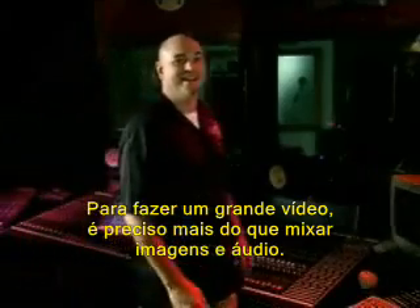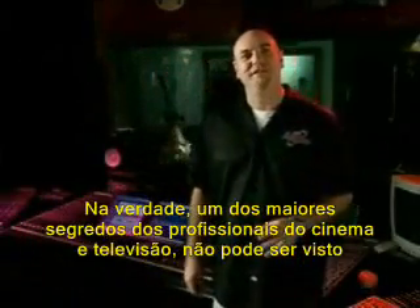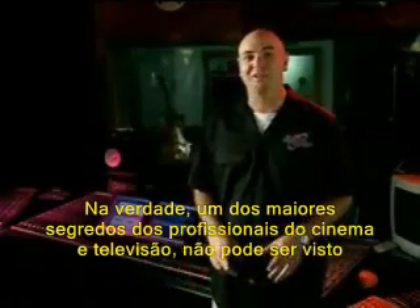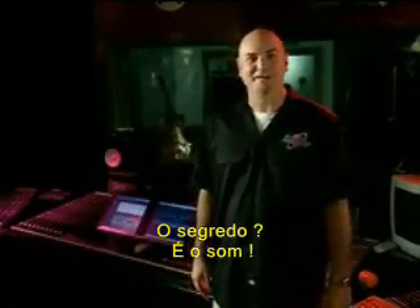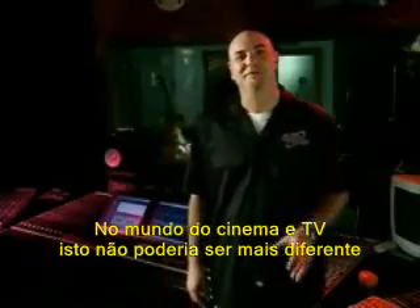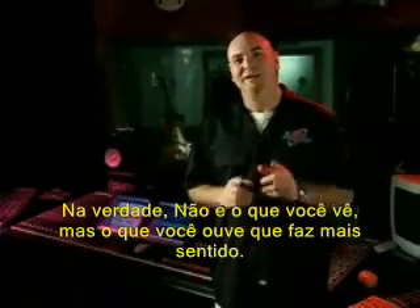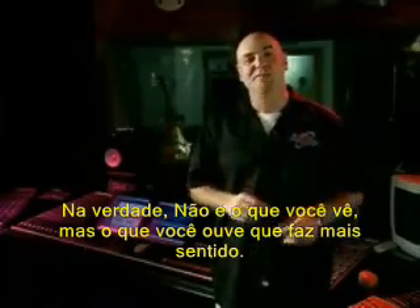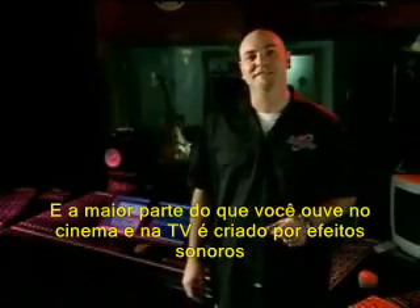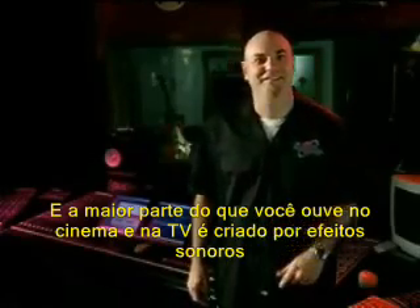There's more to making great video than meets the eye. In fact, one of the best-kept professional secrets to creating high-end television and film can't be seen at all. The secret is sound. You've heard the saying, what you see is what you get. In the world of TV and film, that could not be more false. In reality, it's not what you see, but what you hear that sells most scenes. And most of what you hear in the movies and on TV were created with sound effects.